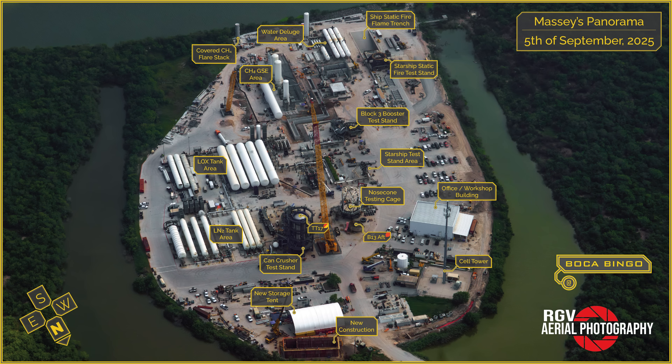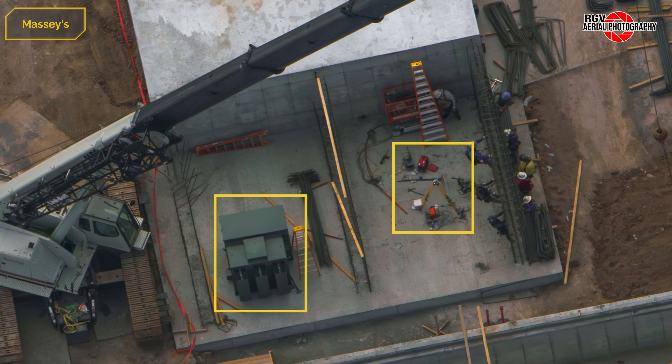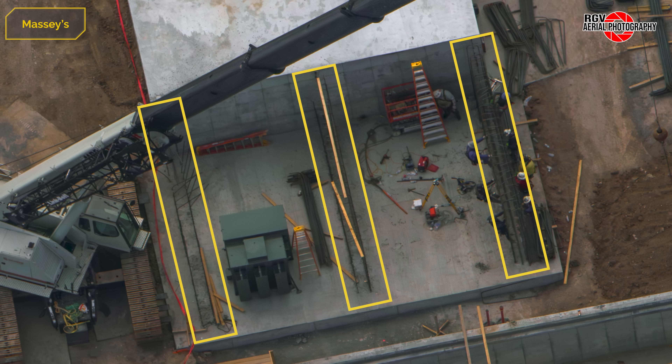Before we begin, here's a labelled map from Procky to find your way around the site. Beginning at the electrical bunker, we can see transformers are being installed in the side extension of the building where walls are being formed.